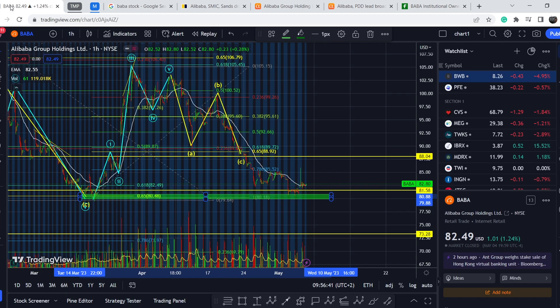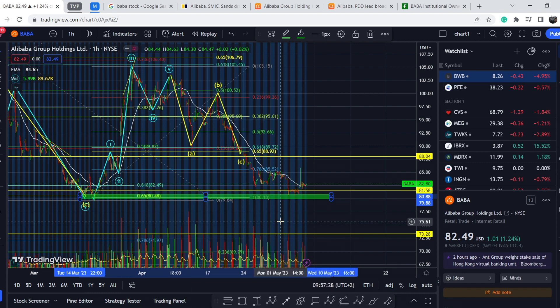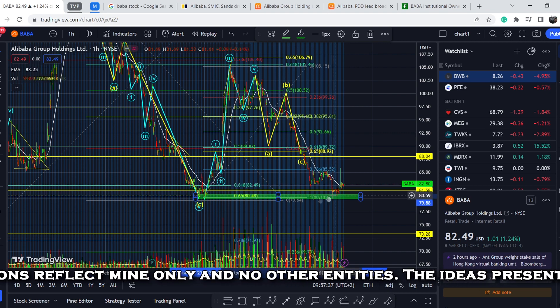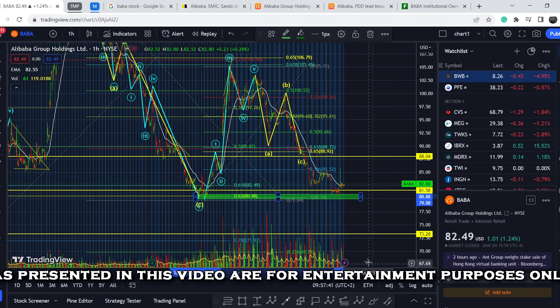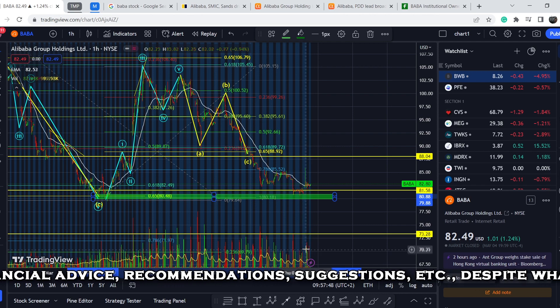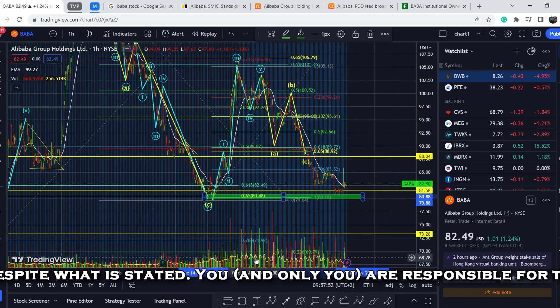Please subscribe to my channel, hit the notification bell, and hit the like button — this helps me a lot. So what should we expect next? Definitely, if this asset continues to go to the upside we might consider it as a double bottom pattern. But for now I have some doubts about it, because the movement to the upside doesn't have enough volume. Yes, it has some kind of spike during the latest session, but it is not enough for the greater scale.